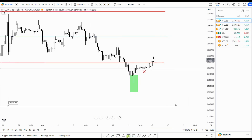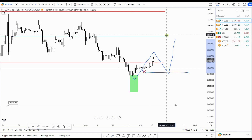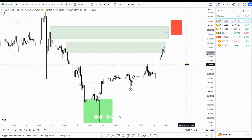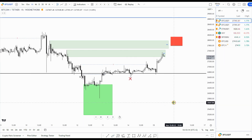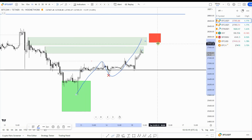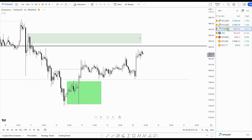On the four-hour chart, we have this kind of move — either we take out the CME gap and then do another leg to the upside, or we go straight down from here. That's more or less what I'm looking for over the coming 24 to 48 hours. We are now in a supply zone — order block, whatever you want to call it — but this move would lead to that demand zone and red box.